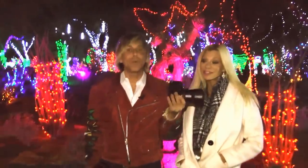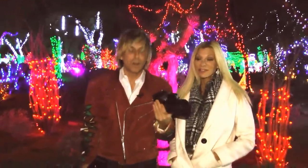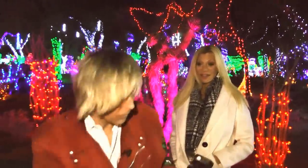We're using an A7S2, which can basically see in the dark. It's so sensitive to light that I could make — I'm going to show this right now.